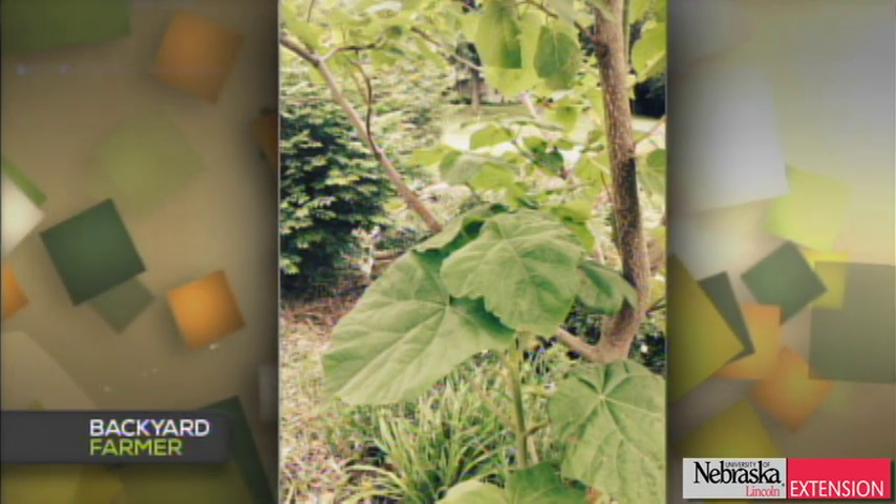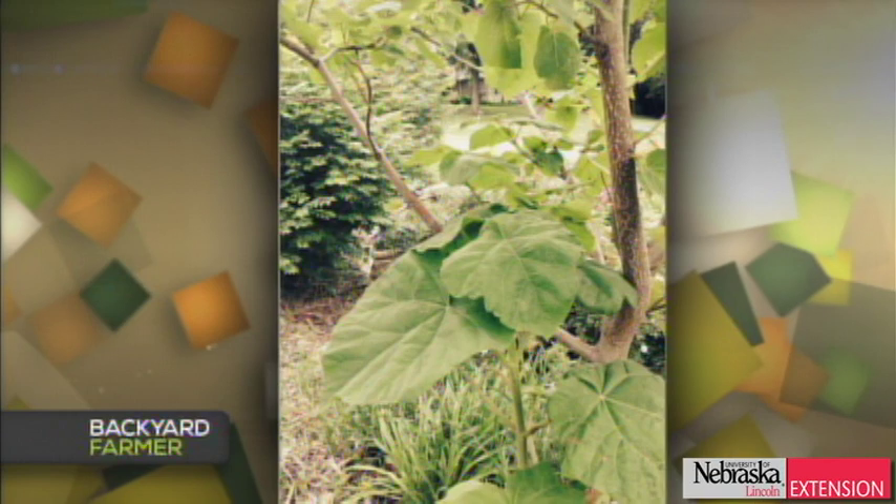We think this is a royal Paulownia tree. It's not the best tree for Nebraska — it tends to grow very fast and have soft wood. It's sold in papers and Sunday circulars with great claims, and it has beautiful purple flowers, but unfortunately the flowers are very seldom winter-hardy in Nebraska so we hardly ever see it bloom. Sometimes a severe enough winter will cause the whole tree to die to the crown and then grow back up again, so it's generally not considered an excellent tree for us because of those hardiness issues.